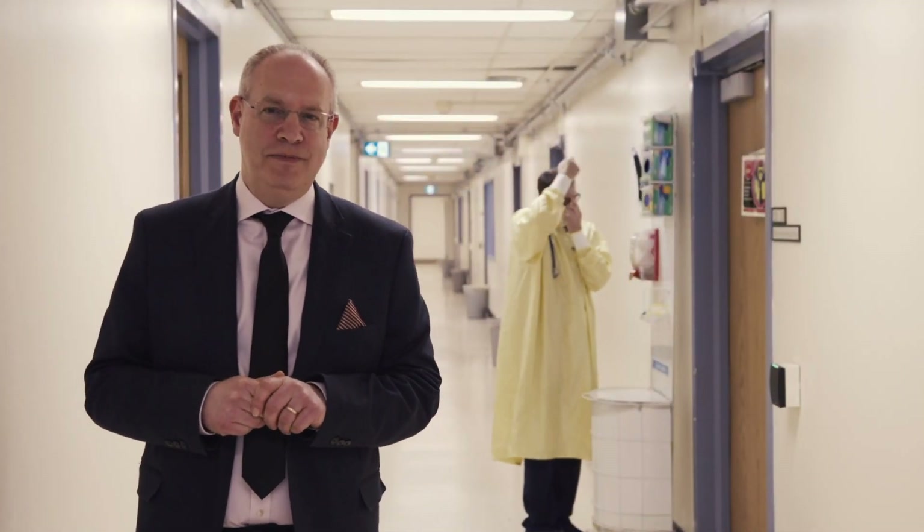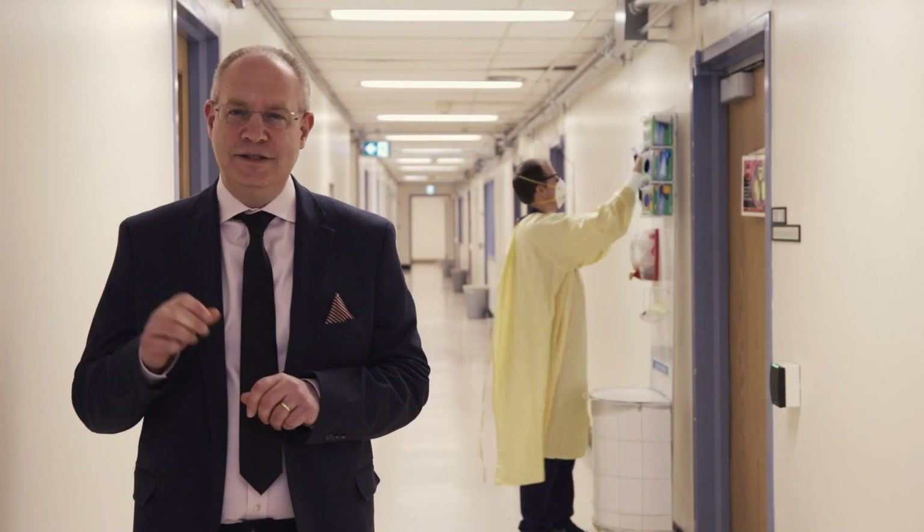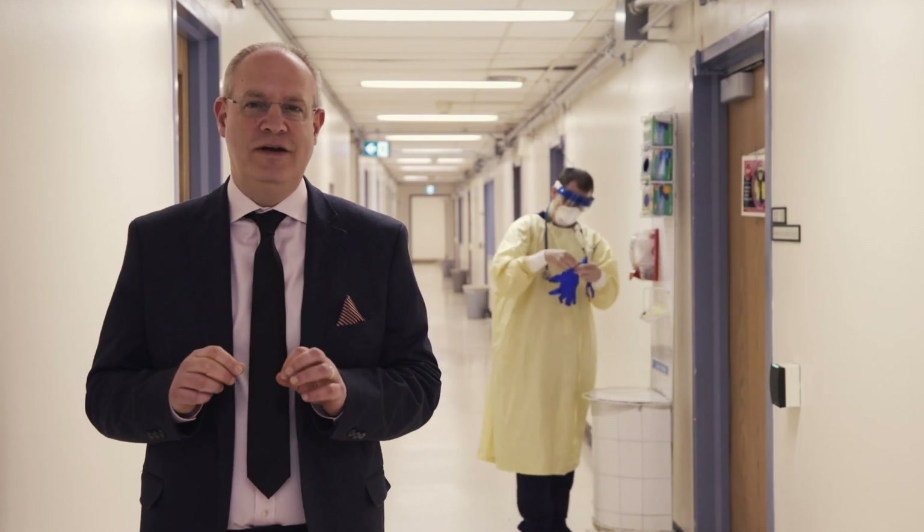There is so much more to safety than having the proper personal protective equipment. It's also about wearing and removing it correctly. Despite our training and best intentions, one piece of PPE handled incorrectly can cause spread of an infection.